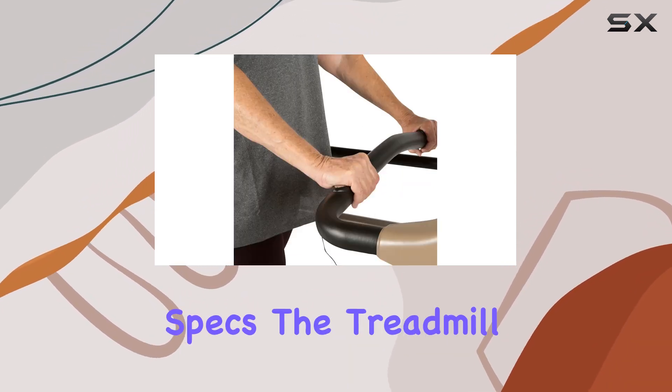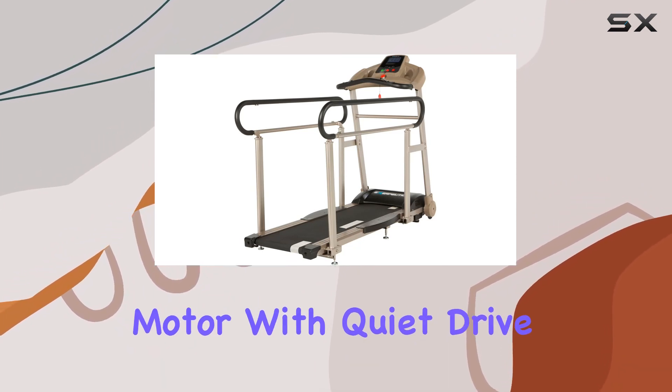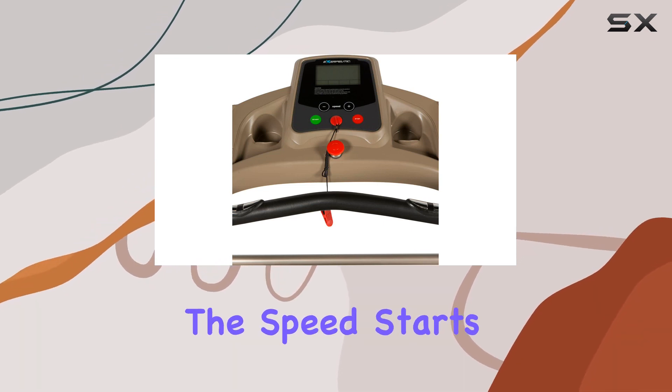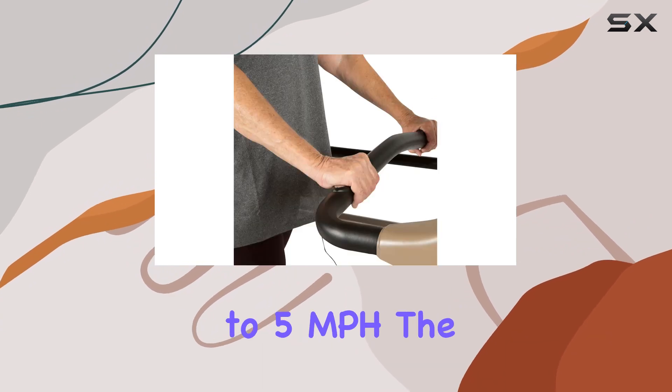Now, let's talk specs. The treadmill boasts a 1.5 HP high-torque motor with quiet drive technology, keeping your walking sessions peaceful. The speed starts at a gentle 0.2 mph, gradually adjustable up to 5 mph.